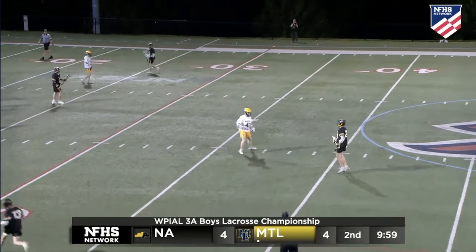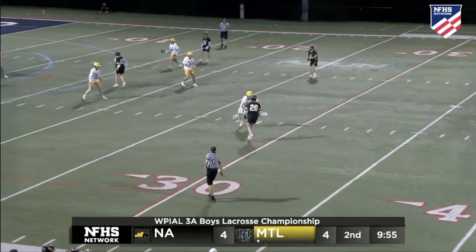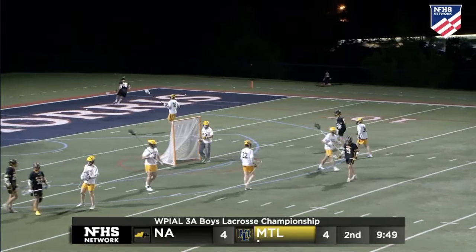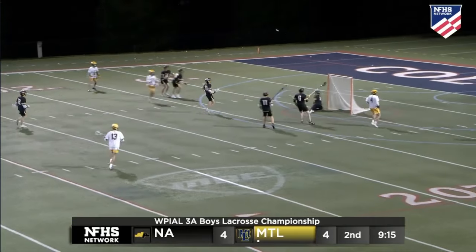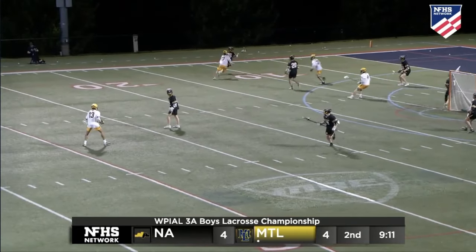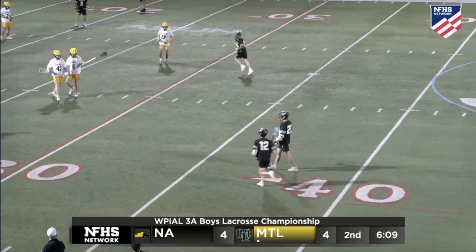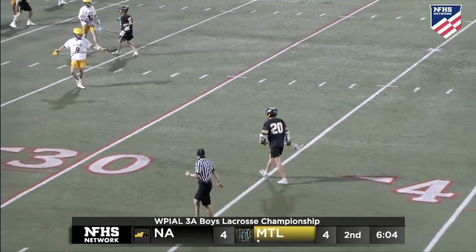Here's Evan Lyon — speaking of family of lacrosse players, Evan Lyon has a sister that plays lacrosse at Mercyhurst. He cranks one, but it bounces away, stays with the Tigers. Off the stick of Lyle — what a save by the junior keeper, as Miles Halter with a missile stays with North Allegheny. We wind down to six minutes in the second quarter, all tied at four. Winner of this one, crowned champion of the WPIAL.